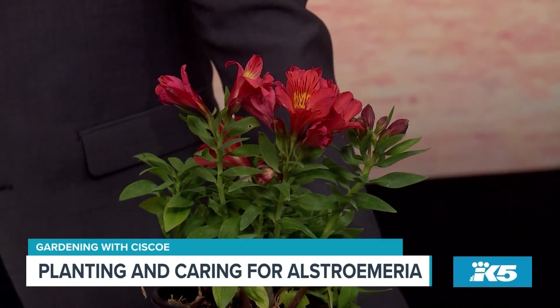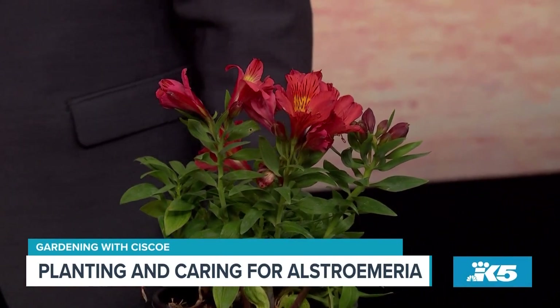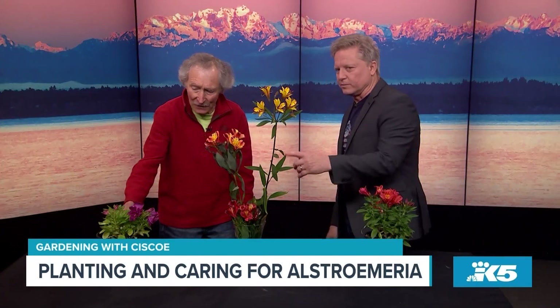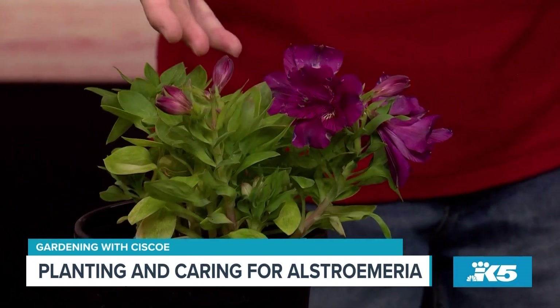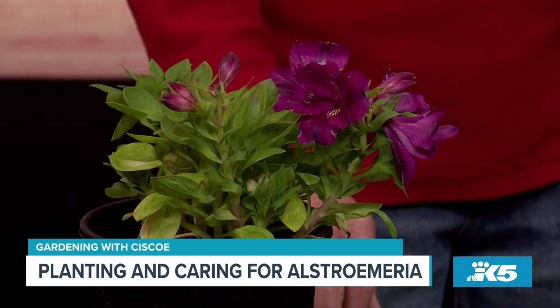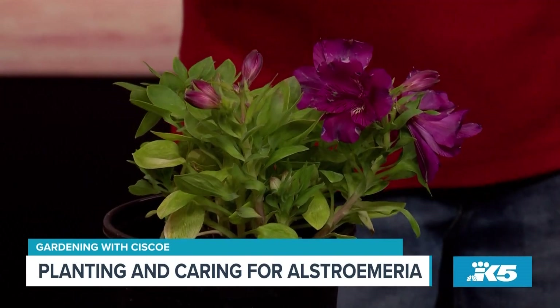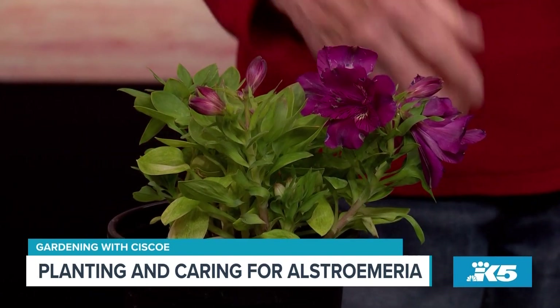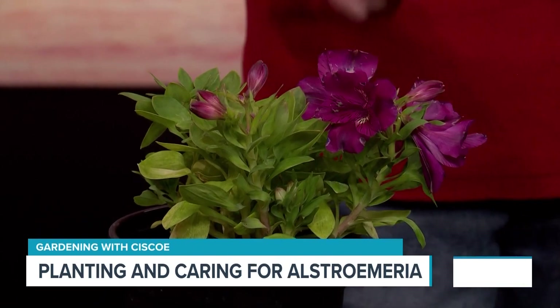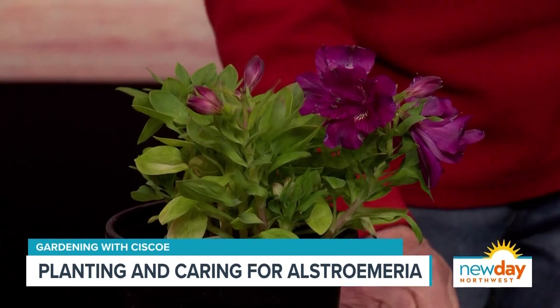Some of the new varieties look very different — the purple one stands out quite a bit. It's called Tamara and it's a New Day exclusive, the first time Cisco has ever seen a purple Alstroemeria like this. It's going to look great in the garden.